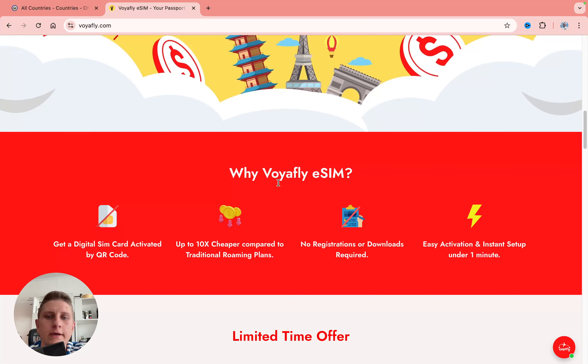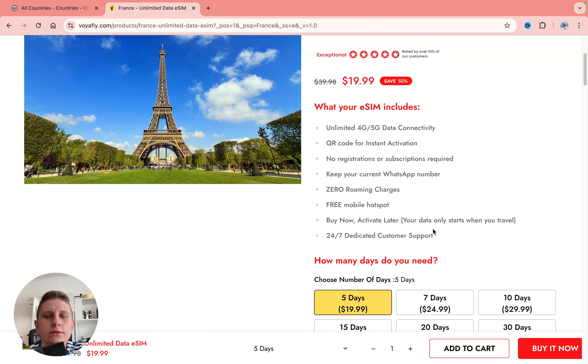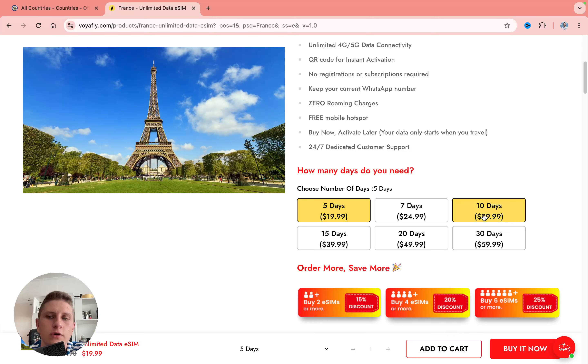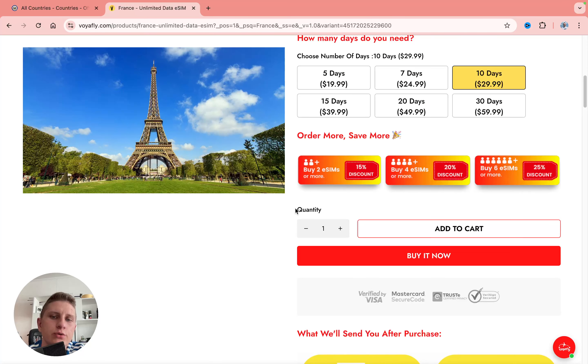Let's search for France now. Here we can find a lot of information on what it includes: unlimited data, no registration required, you can keep your WhatsApp number, no roaming charges, free mobile hotspot, an activate-later option, and full-time customer support.